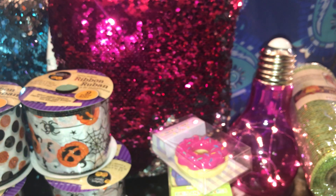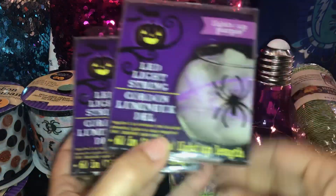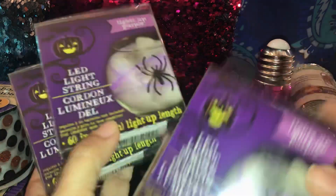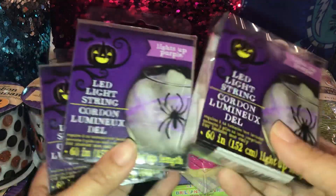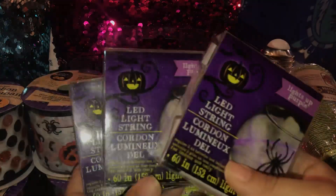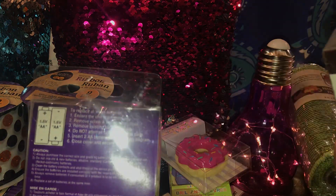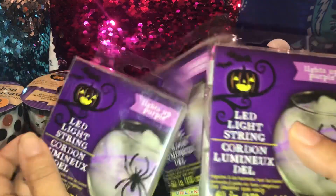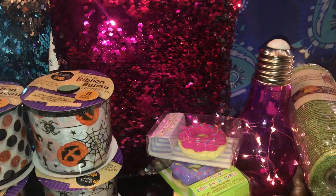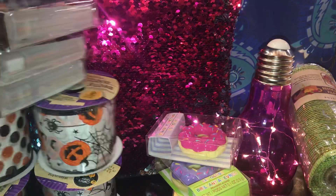Then I grabbed three more packs of the LED light string — this is a repeated purchase from two weeks ago. It's a light-up LED string you can put anywhere as a Halloween decoration. It needs two double-A batteries. I'll be using this for my Halloween party that I always have. They also had these in orange but I passed on orange because I like the purple, so I grabbed that.